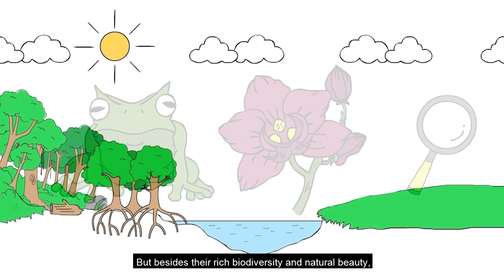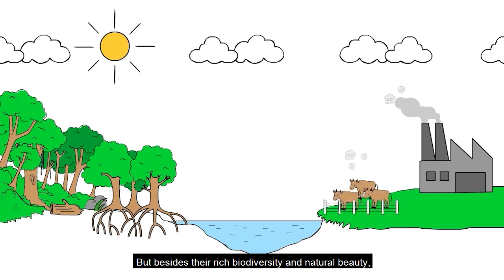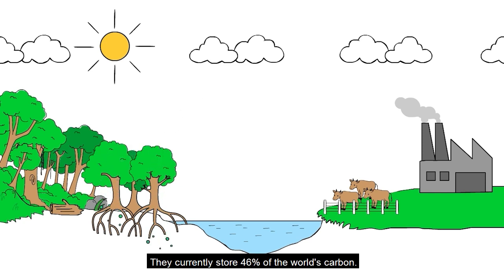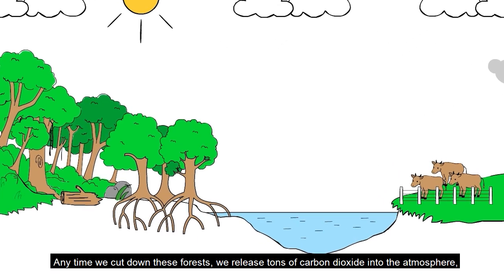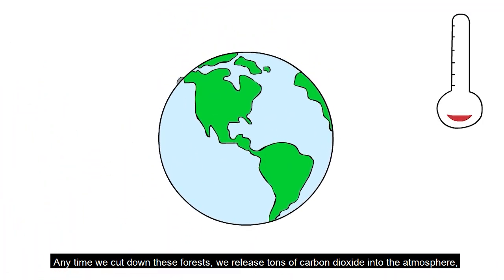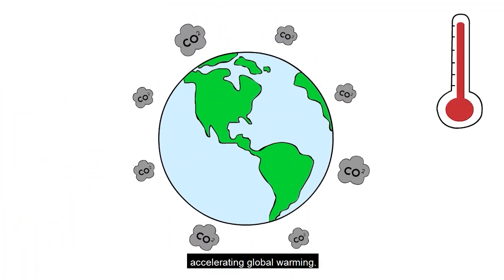Besides their rich biodiversity and natural beauty, did you know that tropical rainforests are also very important carbon sinks? They currently store 46% of the world's carbon. Any time we cut down these forests, we release tons of carbon dioxide into the atmosphere, accelerating global warming.